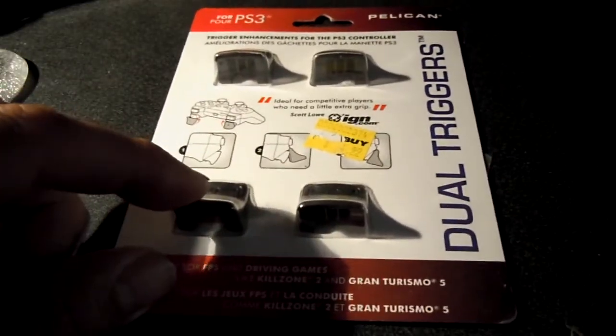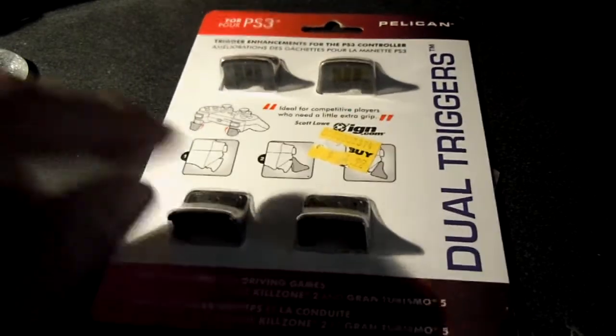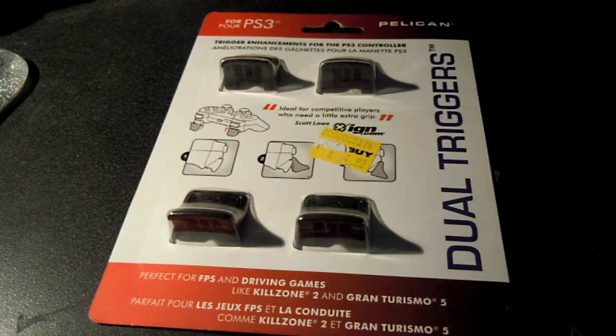I got some dual triggers. I lost one on my controller and ended up looking for the other two. I haven't opened them because I recently found the one that was missing. But it doesn't hurt to have a couple, because you never know.